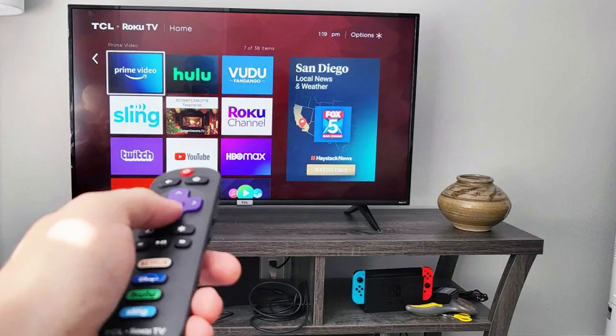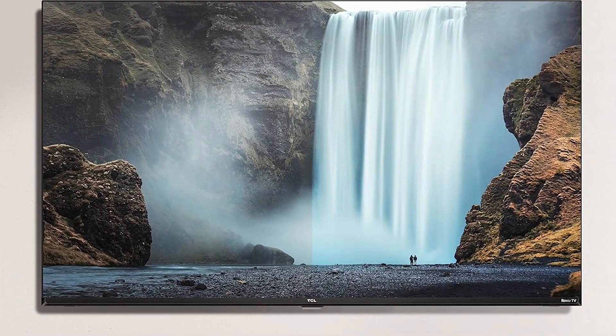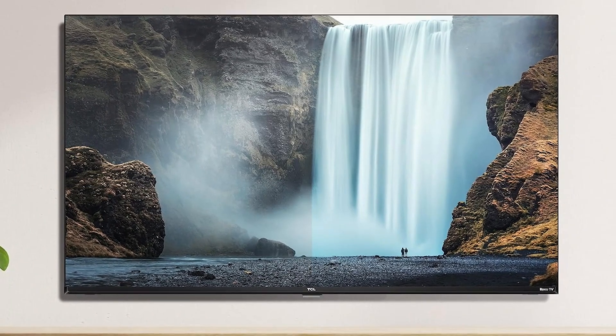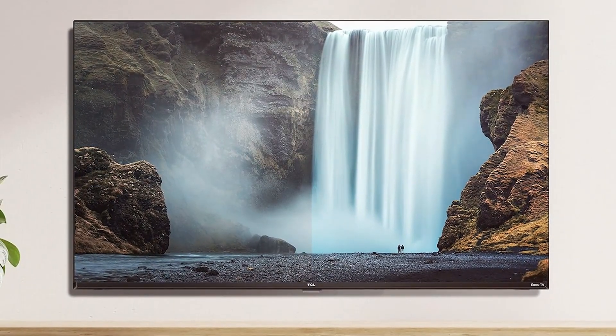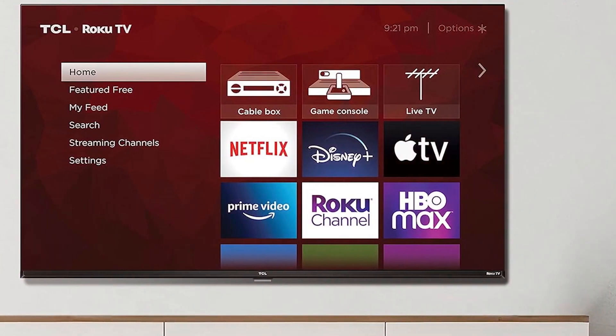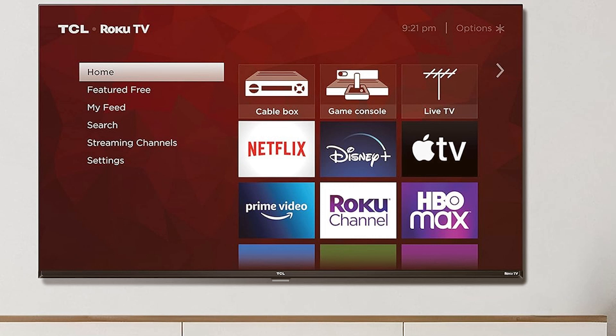The build quality is decent, and while it may not be the most premium option, it's sturdy enough for everyday use. Usability is where this TV shines. Roku TV provides a user-friendly interface with a vast library of streaming apps. It's quick to set up and navigate, making it perfect for those who want hassle-free entertainment.